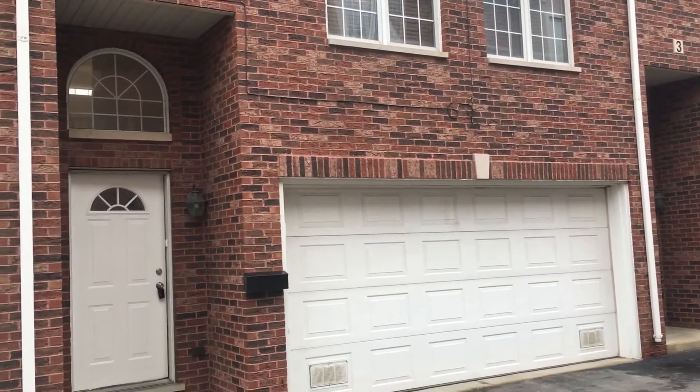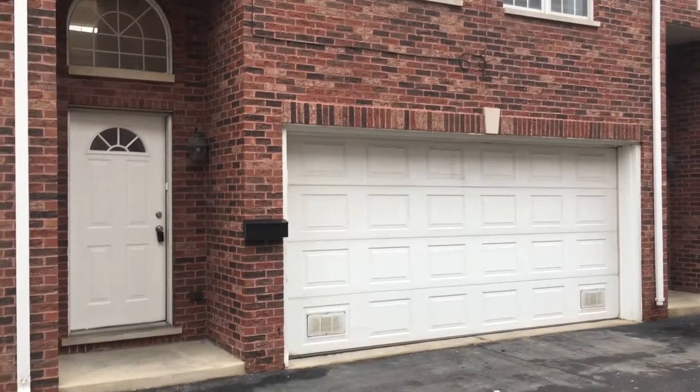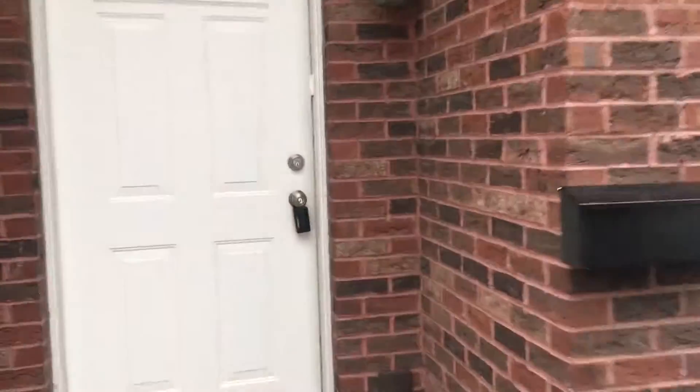This is 6126th West 65th Street, Unit 2 in Chicago. It's a full brick exterior, two-car garage. The home has three bedrooms and two and a half bathrooms.